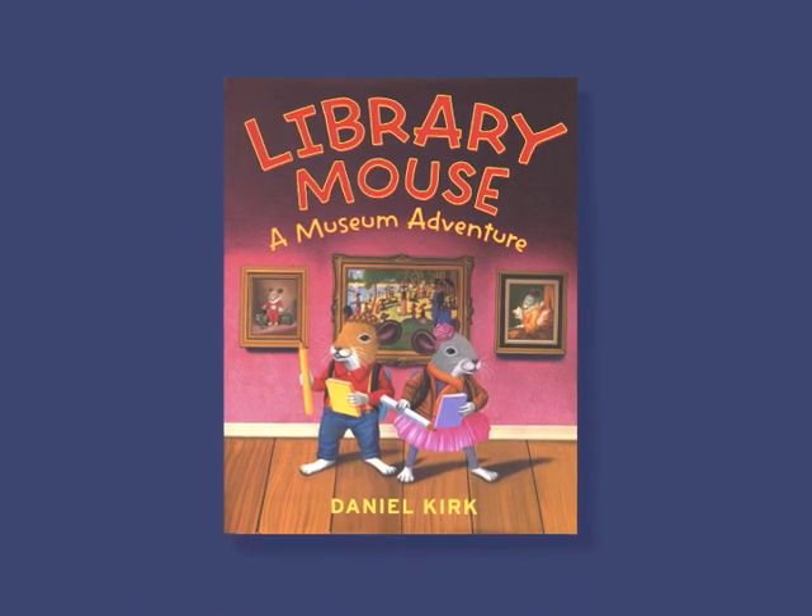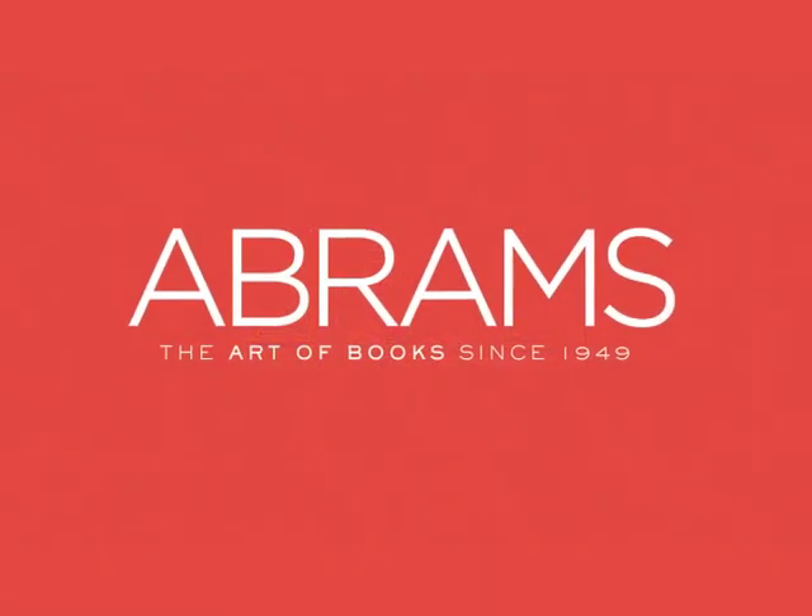Be sure to read Library Mouse: A Museum Adventure.